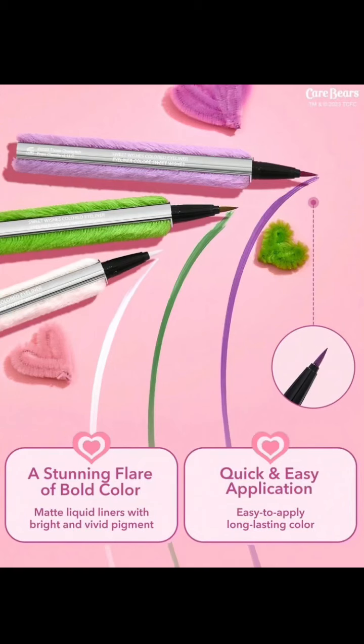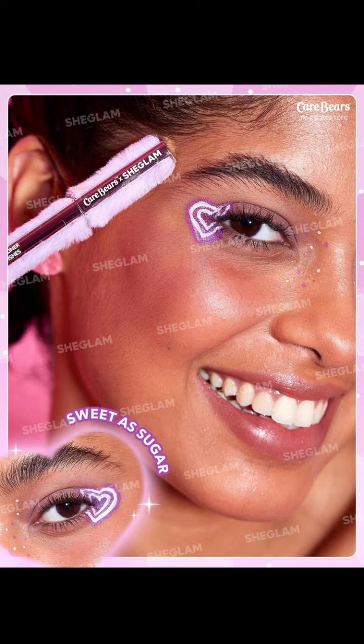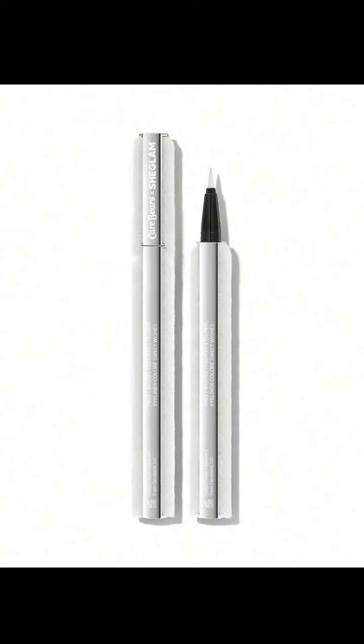They then have these Sweetwishes coloured eyeliners and they come in three shades, and I am so stressed out by the packaging on this — it's so weird. They're $3.99 each. This is the purple shade and it has like a felty, furry thing on the outside. Who knows, they could be the most amazing things ever, but I'm so distracted by that terrible packaging — and I think they could have done a better eye look with that; it looks a bit patchy. This is much better — the white one is True Heart, Lucky Day is the green one, and then the purple is Sweet as Sugar. This is a much, much better representation of them. Can you imagine how filthy that white one would get in your handbag?